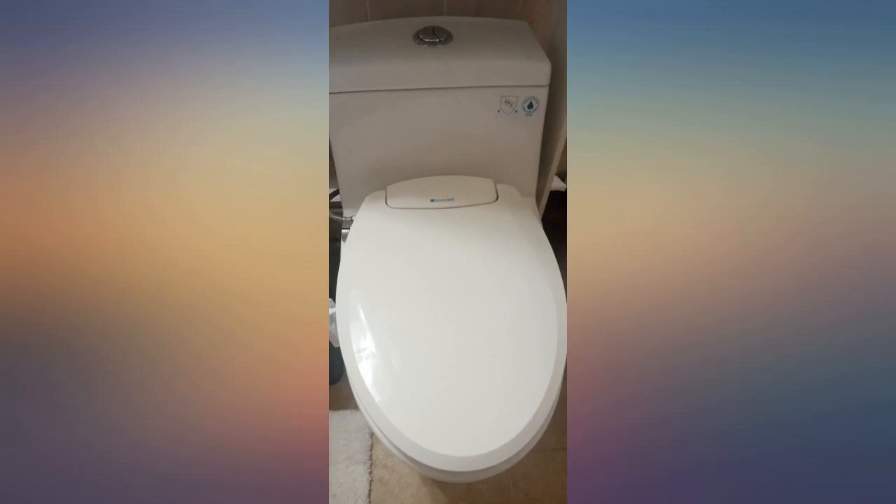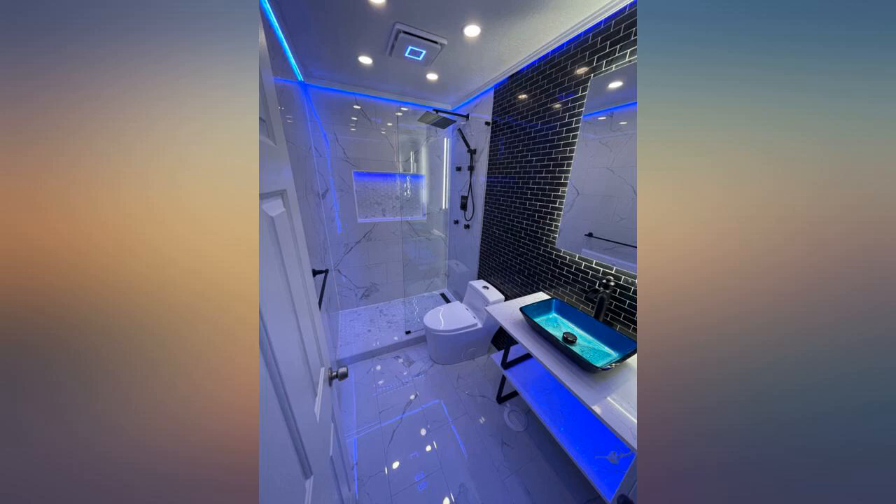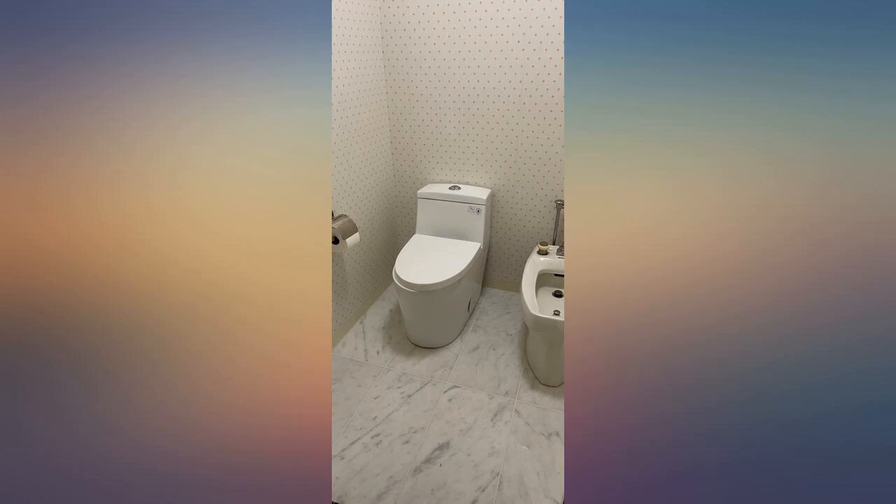A little difficult to install, but not too bad. Only gripe is the cheap toilet seat — it moves.